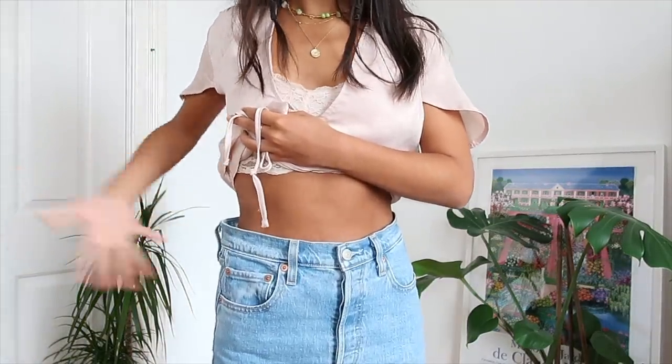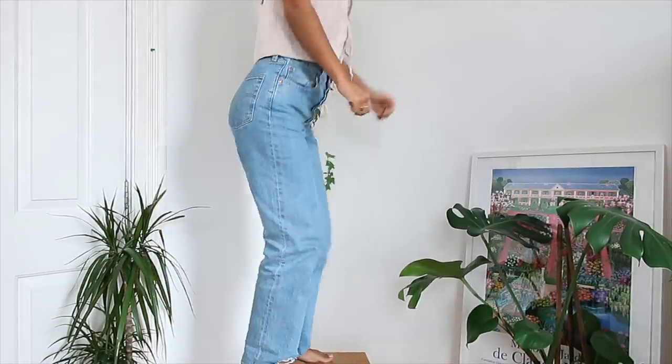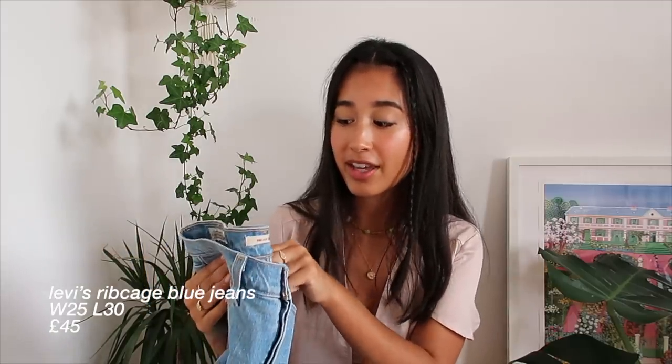Both of these are Levi ribcage waist 25 - there was like an inch difference and I'm just so confused. Aside from that, I am really happy with them. I got a longer length, I think it was 30 or 32, just so they kind of cover my shoes and give off that skater boy look. I know these are going to be a wardrobe staple - I can literally wear them with anything and the quality is so good. I paid 45 pounds for them, which is a lot for secondhand, however the ribcage normally sells for 90 to 100. They were still in perfect condition and I absolutely love the shade of blue - an 8 out of 10.